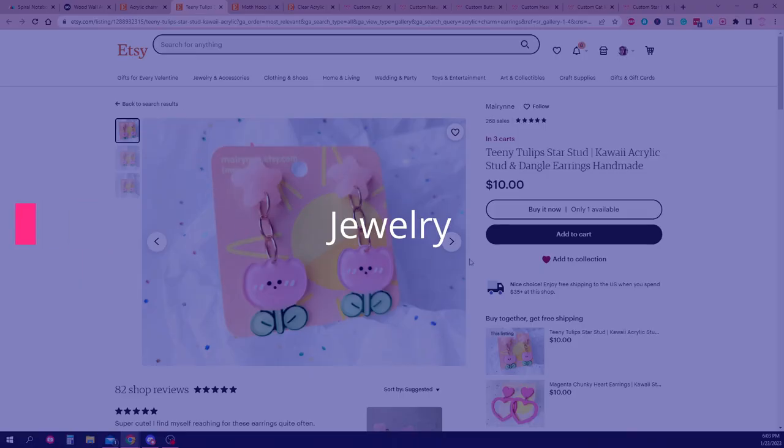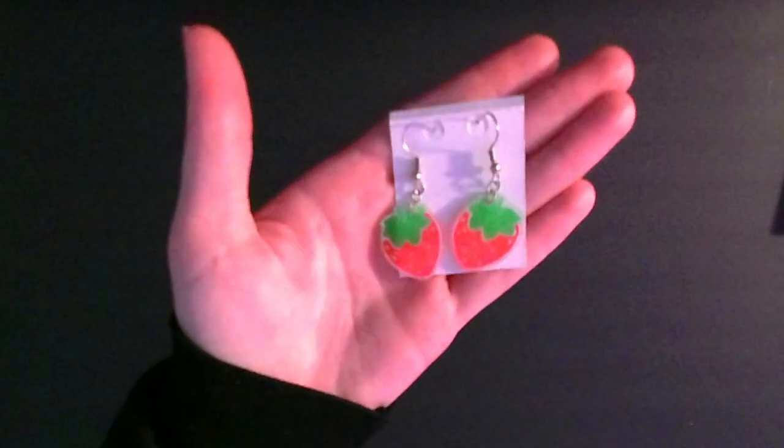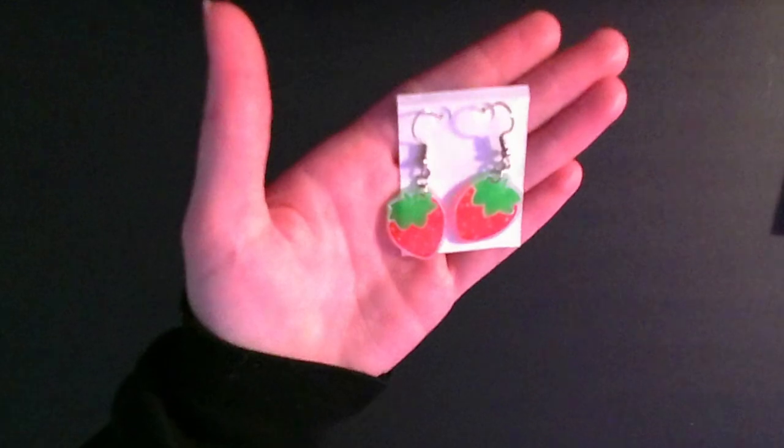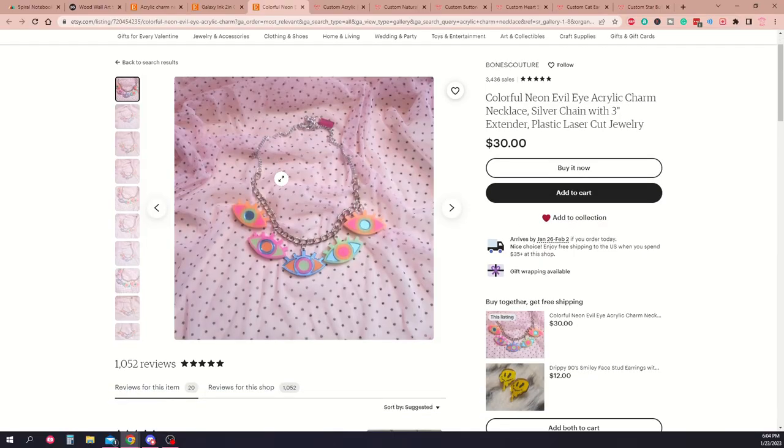If you can make a keychain out of it, you can probably make earrings or a pendant necklace out of it too, provided the design downscales well. I actually make these with shrink film paper and some epoxy resin for a shiny protective coating, but clay charms and manufactured acrylic charms also work. You could even get really fancy with a laser cutter.